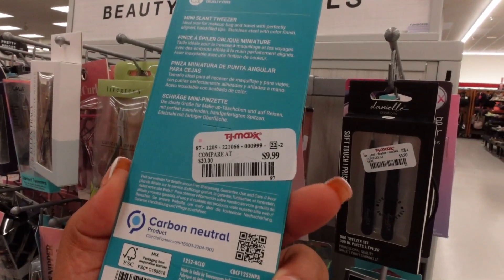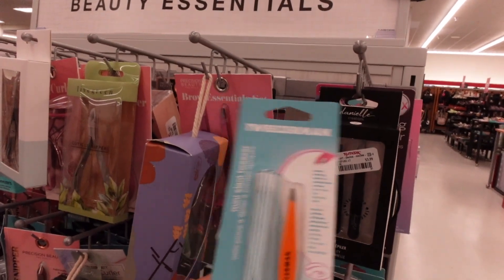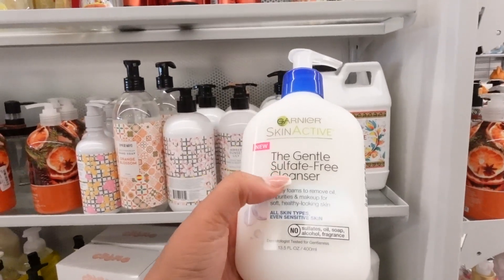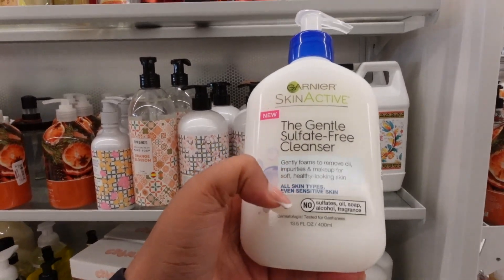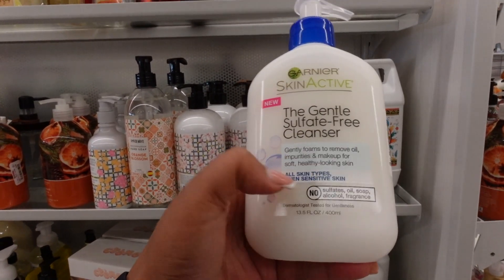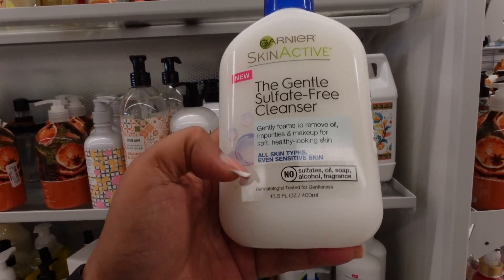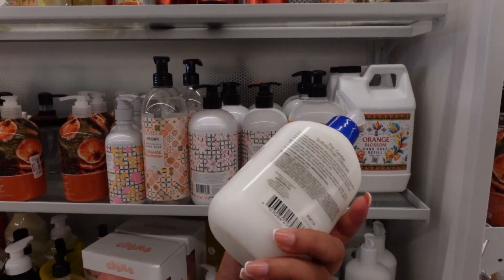These tweezers are $10 — I am not paying $10 for tweezers. There's a gentle sulfate-free cleanser by Garnier that removes oil, impurities, and makeup. It has no sulfate, no oil, no soap, no alcohol, and no fragrance. It's good for all skin types but really good for sensitive skin — and it's $3.99.